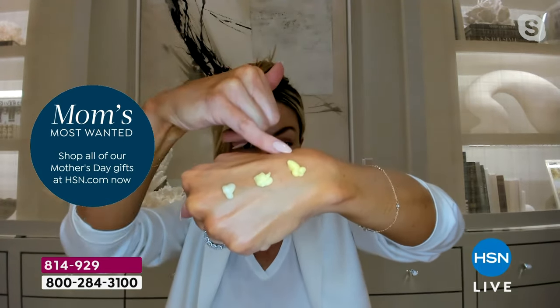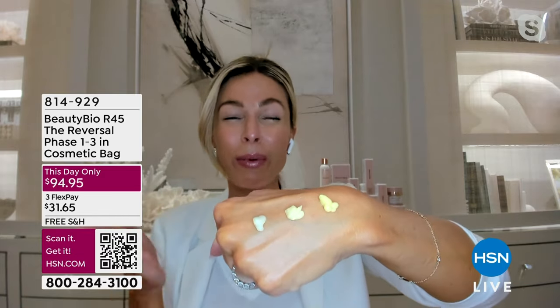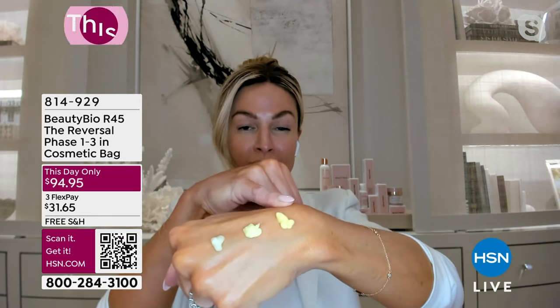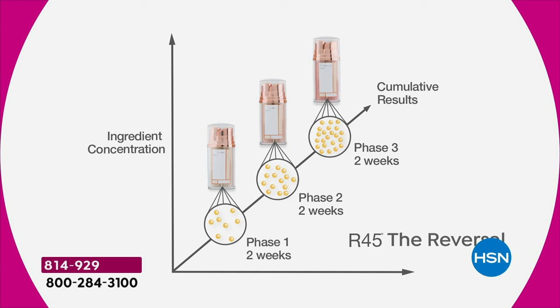Look at how it goes from a pale yellow in phase one. When you finish that, recycle it and advance to phase two — it's 50% stronger. Then phase three is 50% stronger again. If you use retinol and it's white, there probably wasn't enough in there to do anything. This system slowly takes you through, advancing just like when you're lifting weights — 5 pounds, 10 pounds, 15 pounds — so your skin will never freak out with dryness or sensitivity. You just glow right through it.